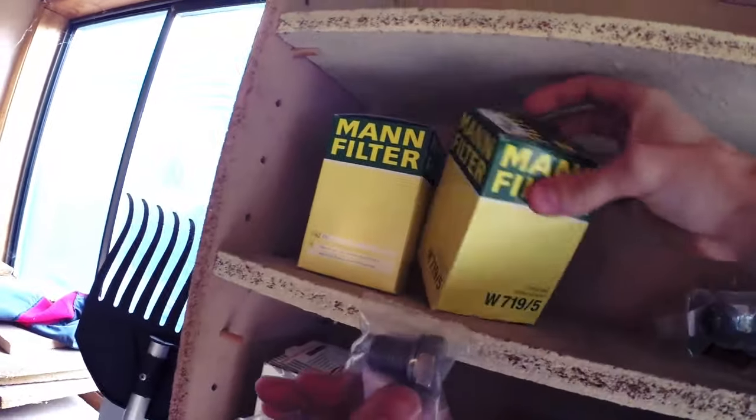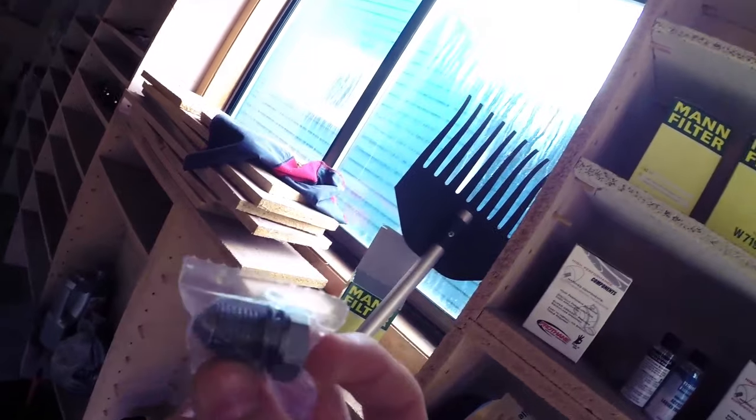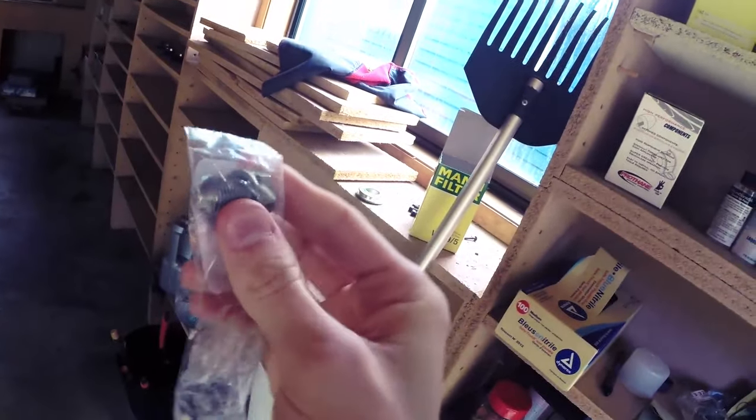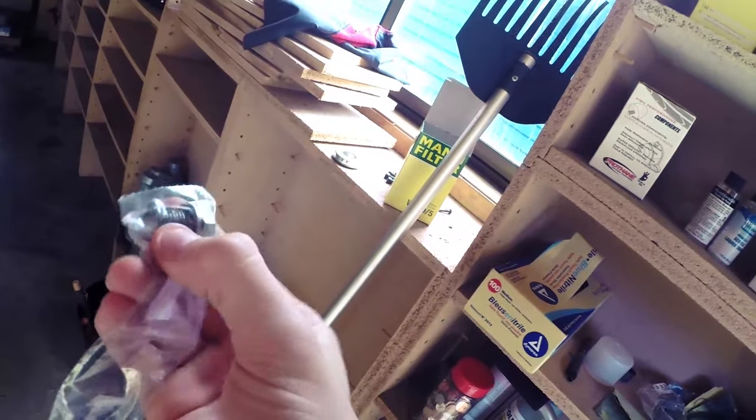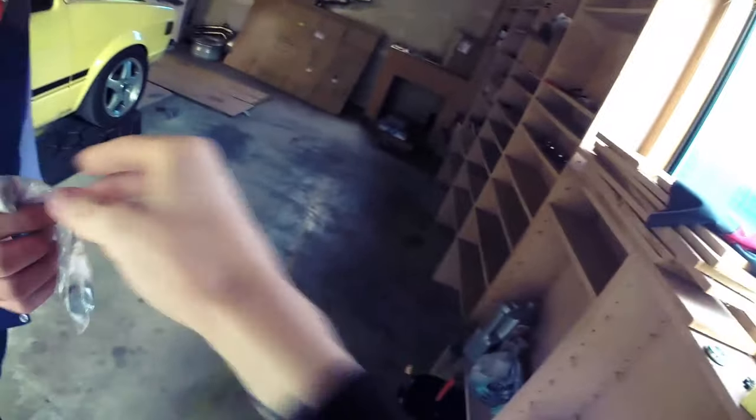All right, so we're gonna be using a Mann filter. Another thing that's good to keep in mind is you should really be replacing your drain plug every so often — every oil change, some people do it every other oil change. You're gonna want to get those replaced because the threads will actually strip after a while. Good to keep in mind. And the crush washers — they come with new crush washers.